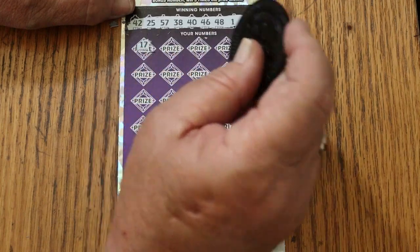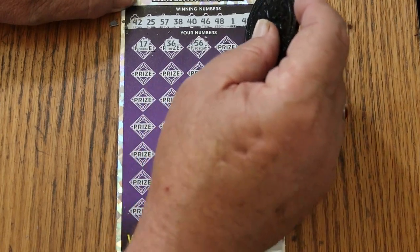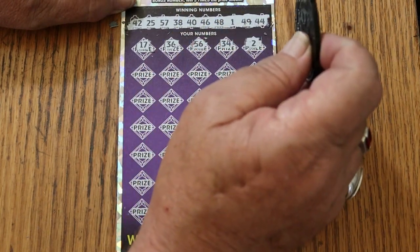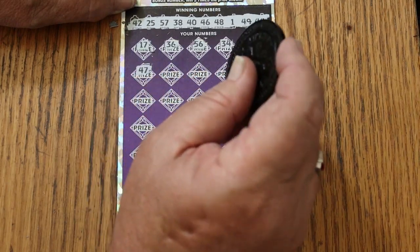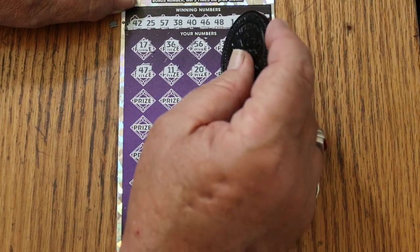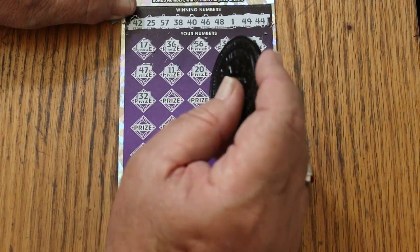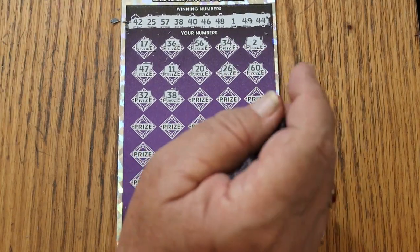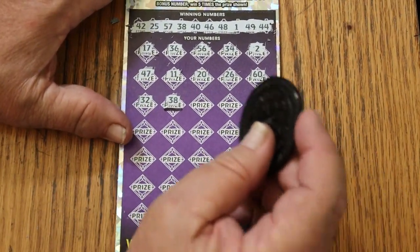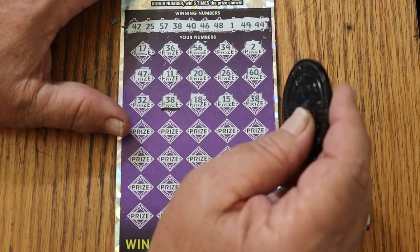Here we go. 17, 36, 56, 34. We've got the bonus, and we have a back-to-back. 47, 11, 20, 26, 60, 32, 38 — and we have another match. 18, 15, 38 — another 38.